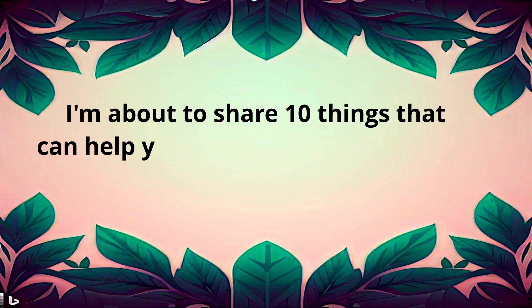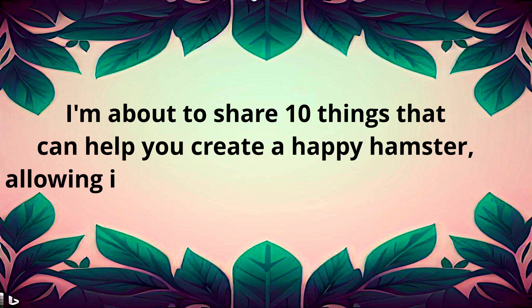I'm about to share 10 things that can help you create a happy hamster, allowing it to engage in its natural behaviors.